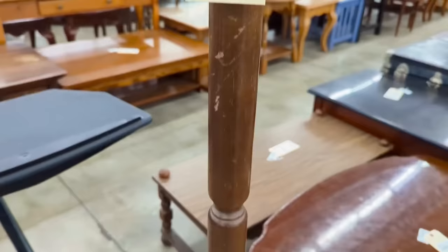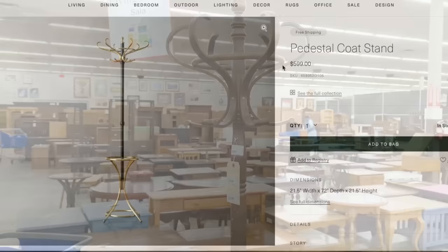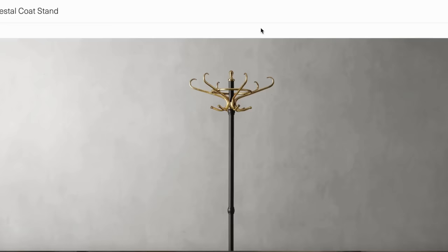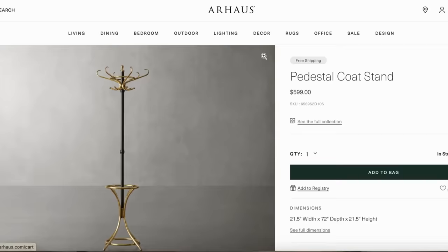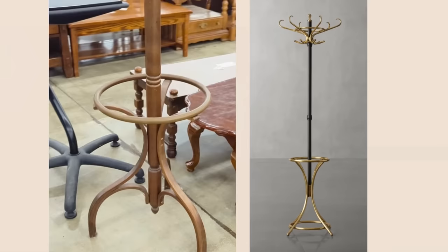Before you answer, just keep in mind that I did see a super similar one over at Arhos for $600. It's got a very similar shape, finished in different colors with black and gold, but the shape and style of it is almost identical to this wooden one here in the thrift shop. That's $35 versus $600. Would you have brought this home or left it at the store?